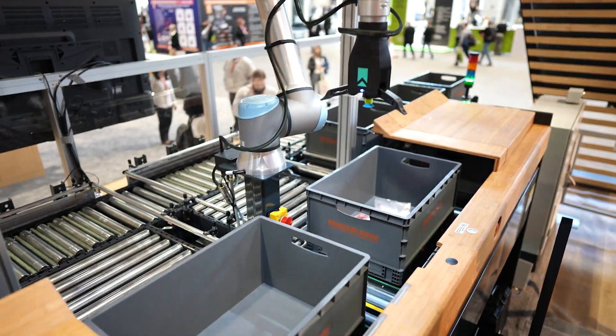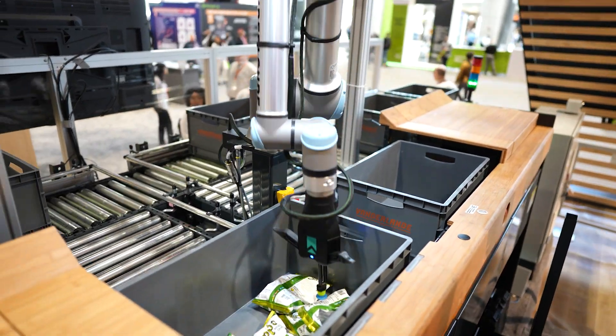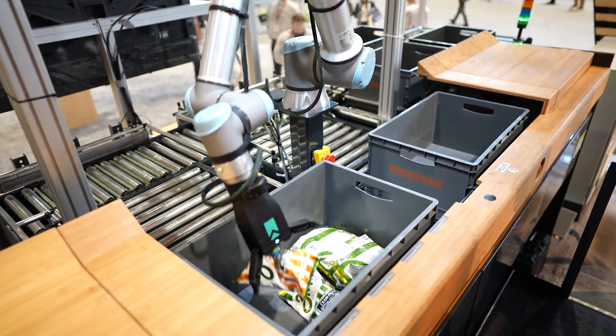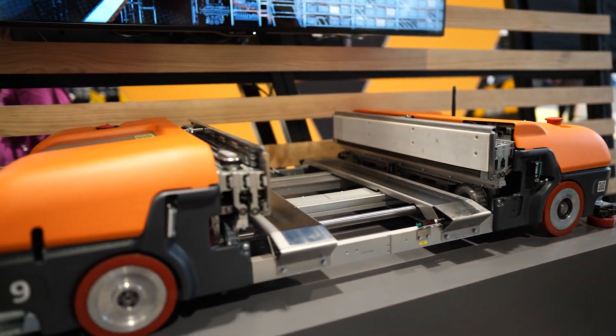Behind us we have this really interesting ergonomic goods-to-picker station. It's designed to be used both by humans and robots. The totes with products arrive from our automated storage and retrieval system. The robot makes a point cloud, looks at it with a camera, defines how to grasp it, picks it up, and places it in the order carrier. This is our Adapto — our shuttle that roams on each floor — and what's special is that we also do sequencing in our lifts.